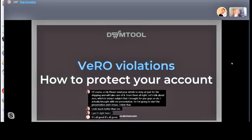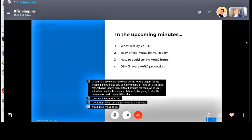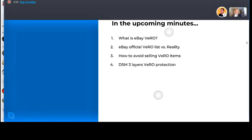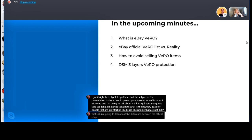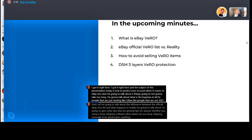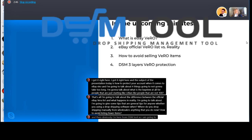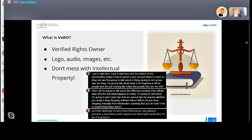The subject of the presentation today is how to protect your account when it comes to eBay Vero. I'm going to talk about four things: what is eBay Vero for people just starting out, the difference between the official eBay Vero list and what happens in reality, general tips to avoid listing Vero items and getting violations, and then DSM Tool's three-layer protection for Vero.